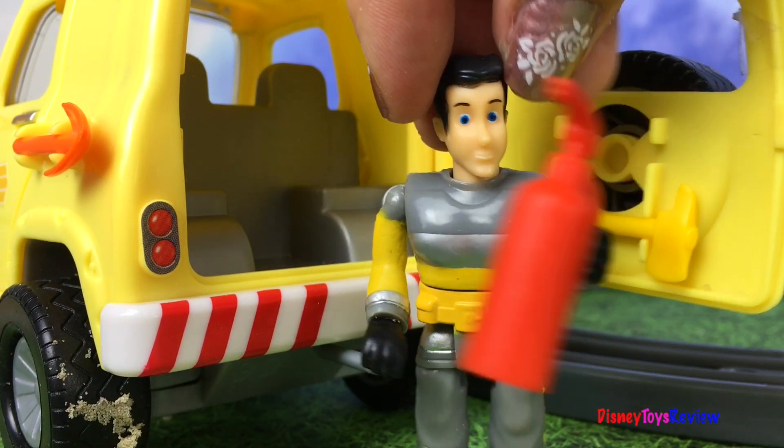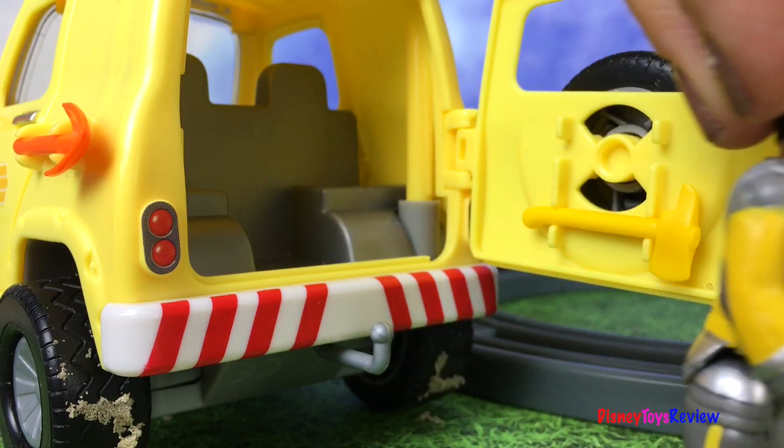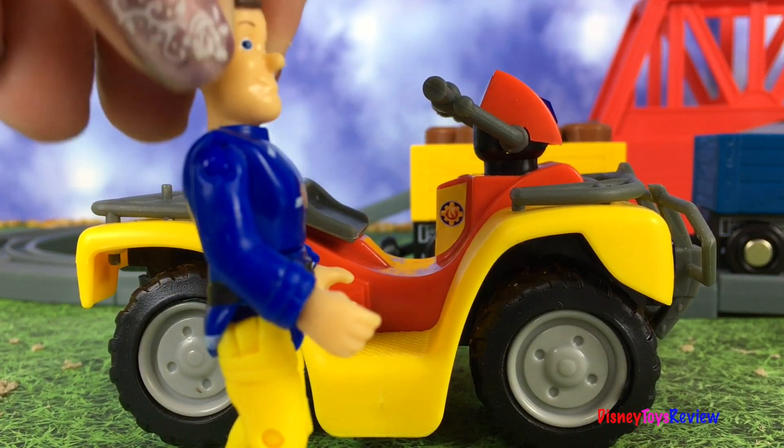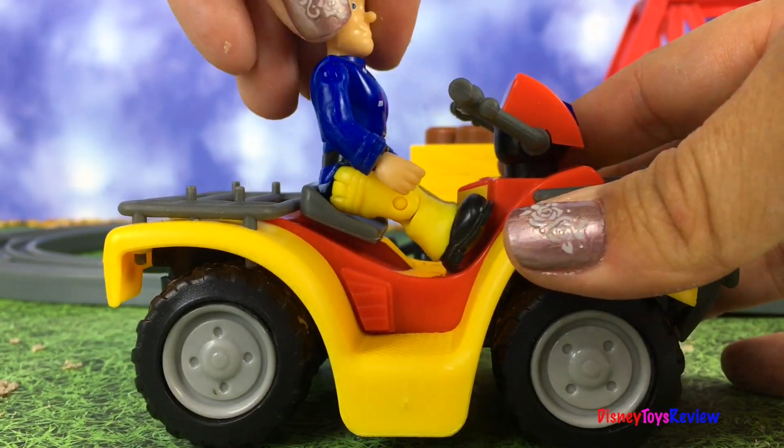Here it is! Now I can put out the fire! Hi guys, Disney Toys Review here! Today we have a story with Fireman Sam!